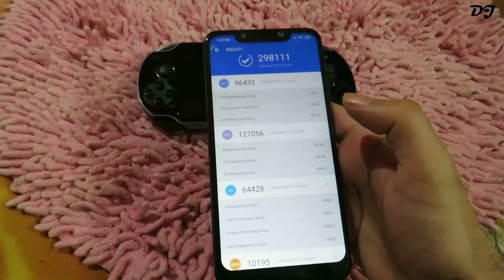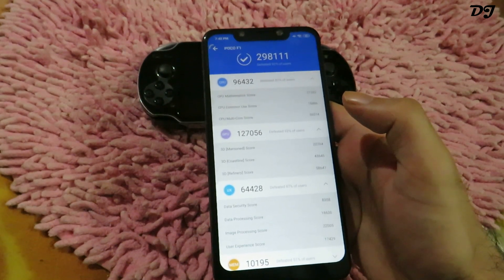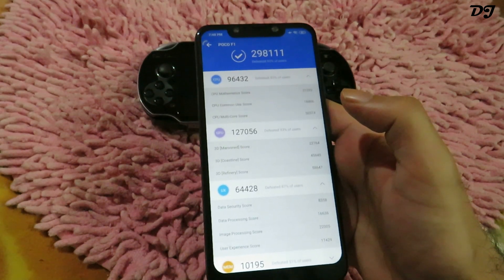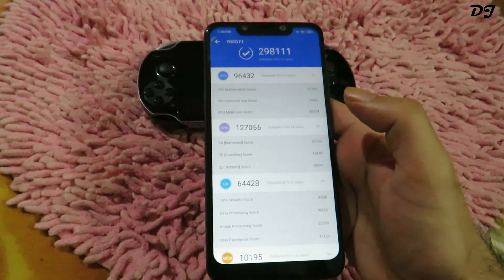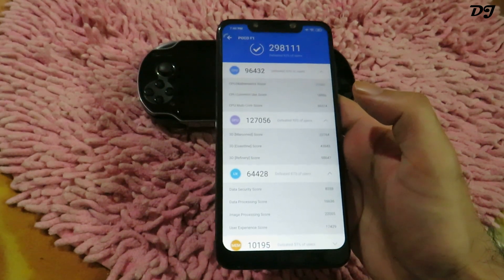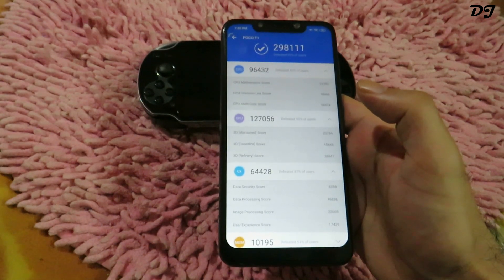I've also shown some gameplay of PUBG on this phone using the touchscreen controls, because a lot of people have said this phone had multiple touch issues. But my phone never had this issue, and I've shown that. If you want to see that video, just click on the card link shown above. In that video I've also done other tests like the screen reading test.